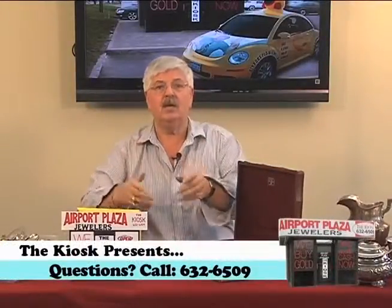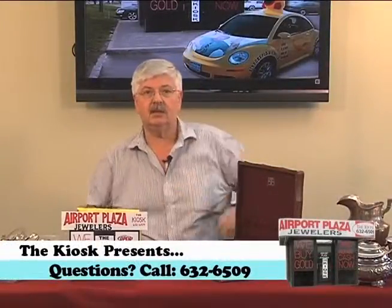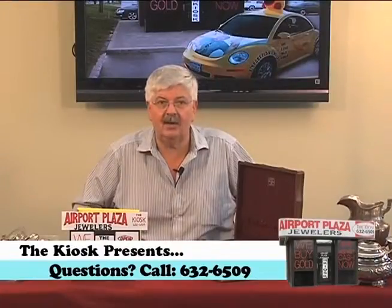So this type of thing goes on all day long at Airport Plaza Jewelers' kiosk. And listen, if you have some place nearby and you want to check them out, you want to get a couple quotes, wonderful. Just stop in with your best price and give us a chance to beat them like a bass drum, okay?